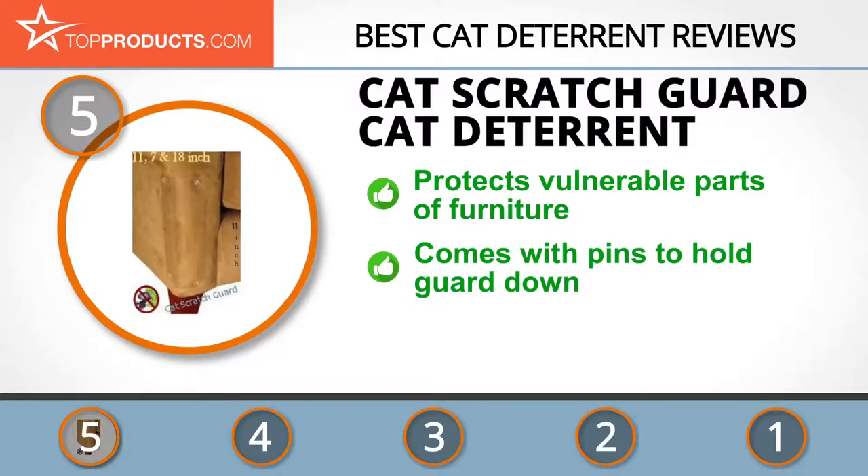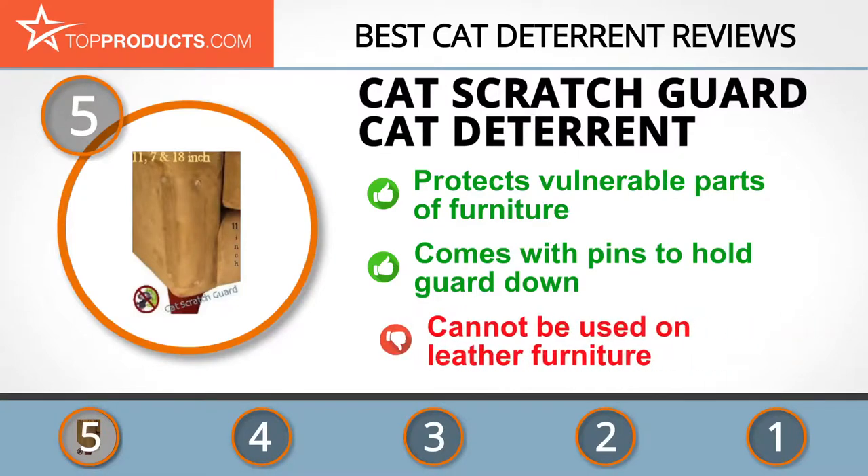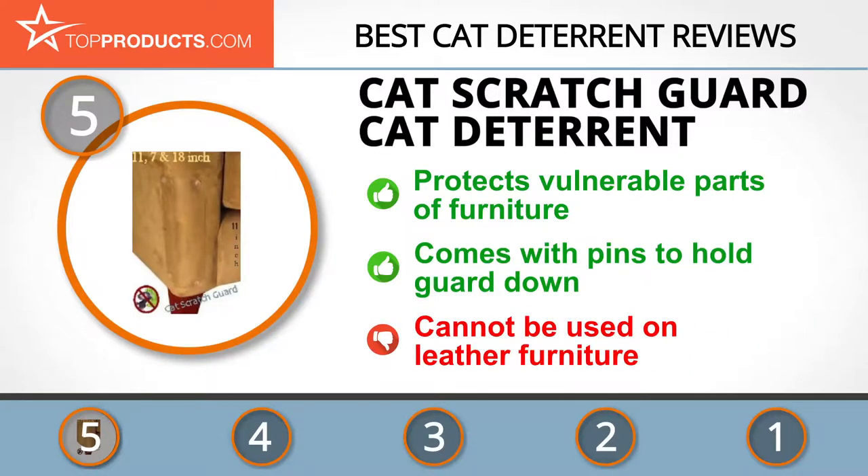The 211 by 41.2 inch Cat Scratch Guard is specifically made to protect the sturdy parts of your furniture which cats especially love to claw at. It comes with pins that hold the guard down to the furniture and just the right amount of bulk to prevent your kitty's claws from sinking in and damaging your furniture. Nonetheless, it can't be used on leather furniture, which requires an alternative solution.